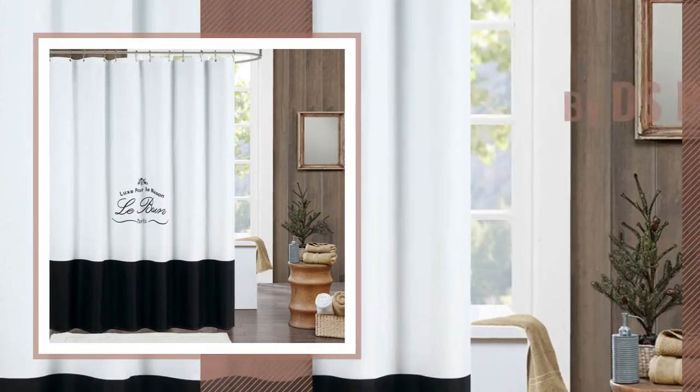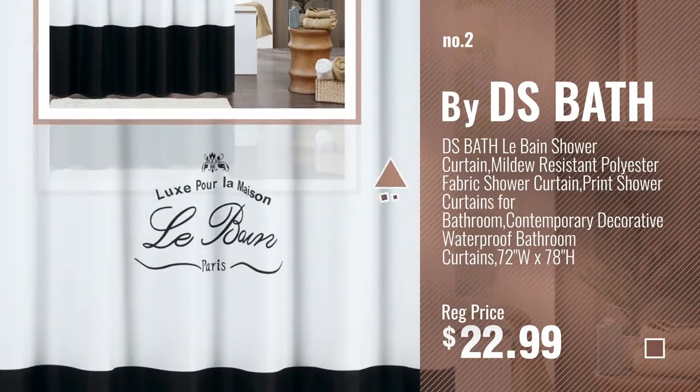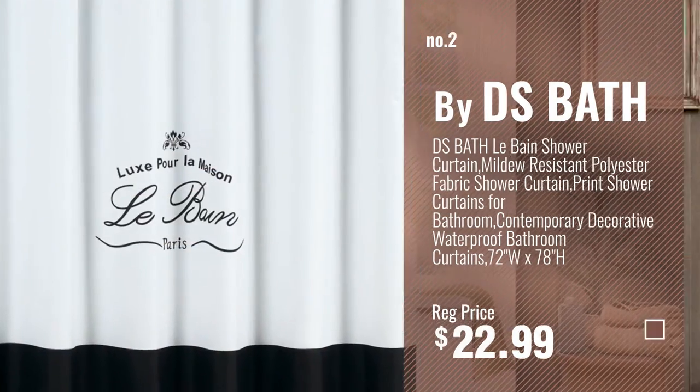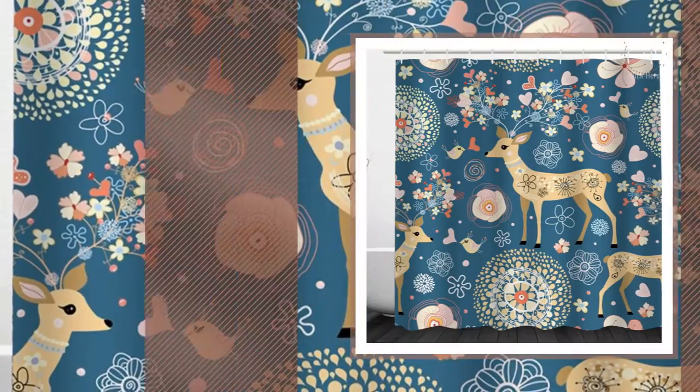Number 2, by Dee's Bath. Number 3, by Alice Mao.